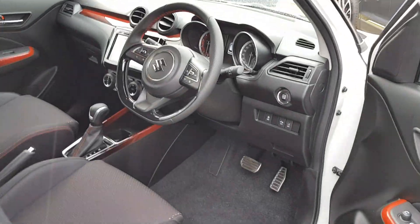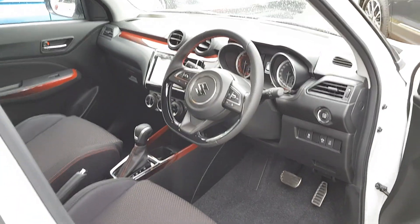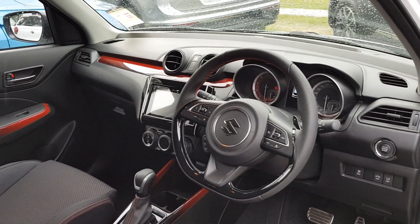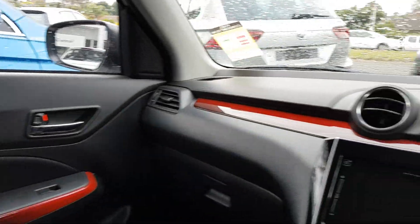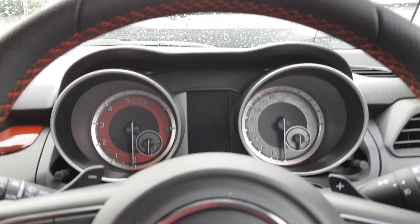Let me show you the interior of the new Swift Sport. It looks pretty much the same as before but with slight subtle differences. Here's the interior — you've got some redesigned gauges as you can see, looks a bit different.